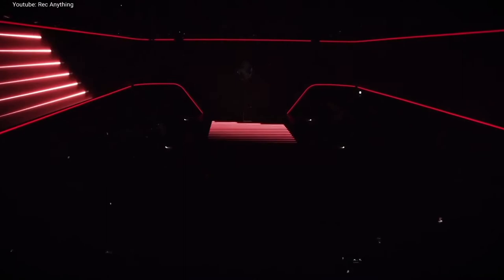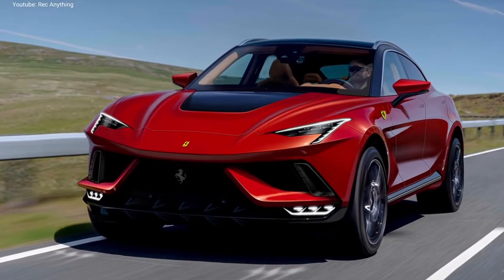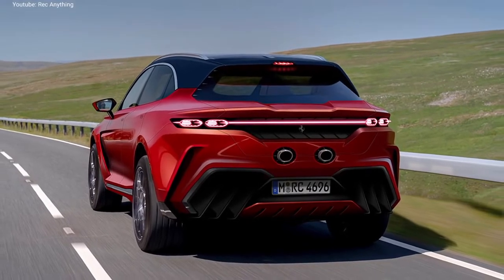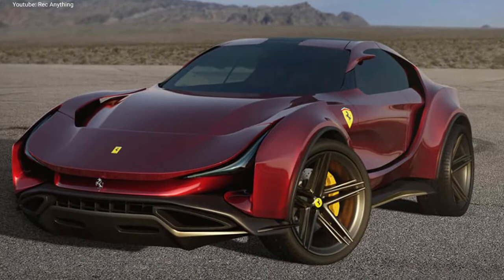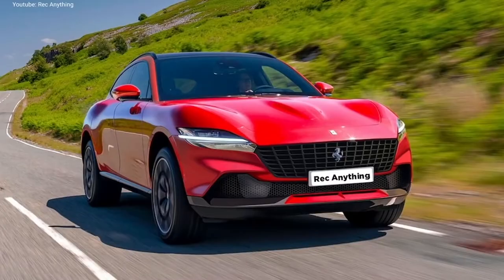The new Ferrari SUV is one of the most expected cars to be launched in the following years. As the official images are yet to be released, many designers and enthusiasts tried to imagine how the car will look like, so plenty of renders were released, as you can see in these images. They have imagined the new SUV as being based on different existing Ferrari models and came with some good-looking renders.